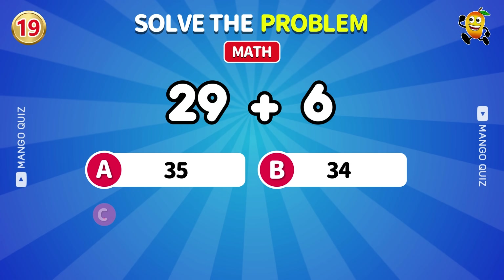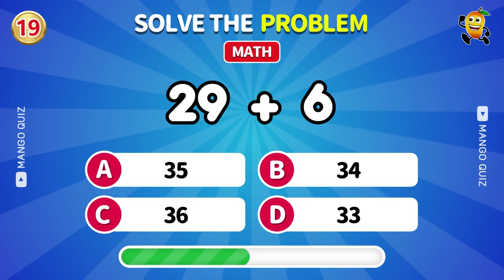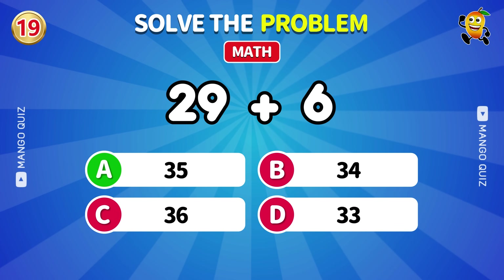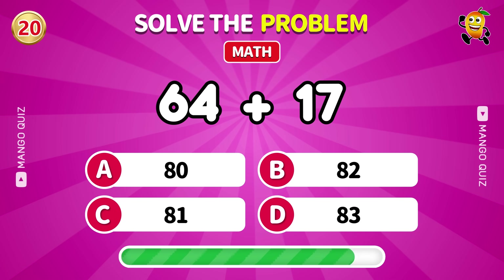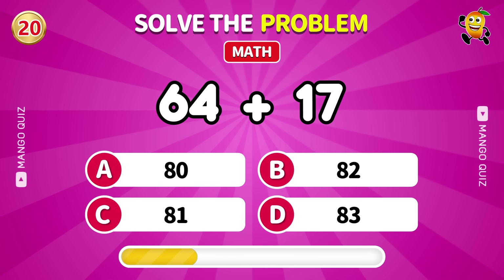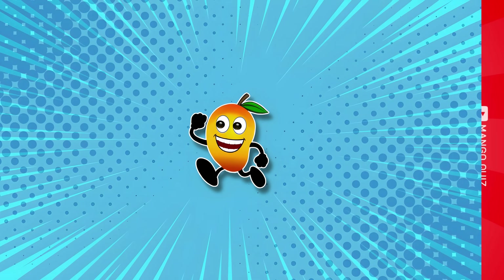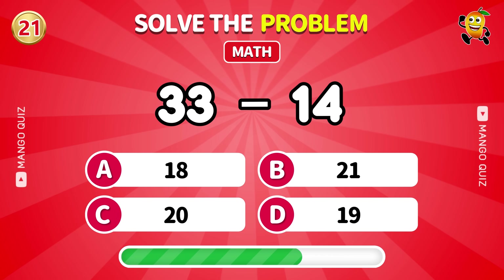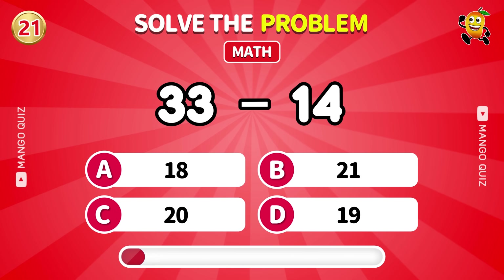Next one: 29 plus 6. 35. Spike time, what is 64 plus 17? 81. What is 33 minus 14? 19.